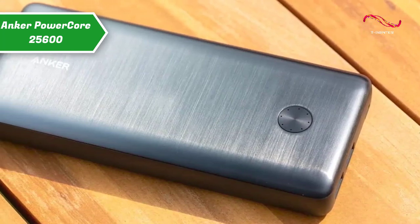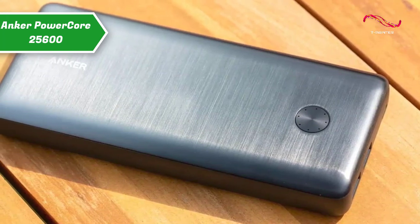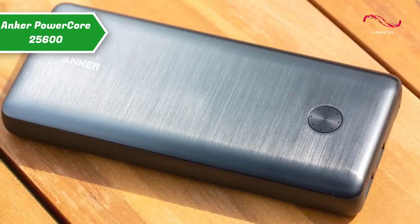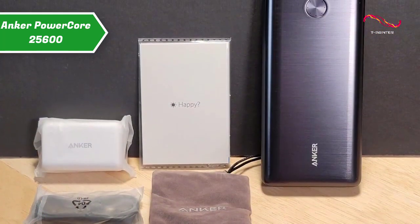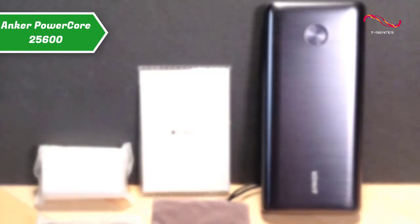The device comes in the size of 7.22 x 3.24 x 0.94 inches and it weighs 1.3 pounds. The best part is that Anker provides a USB-C to USB-C cable and a compatible wall charger.